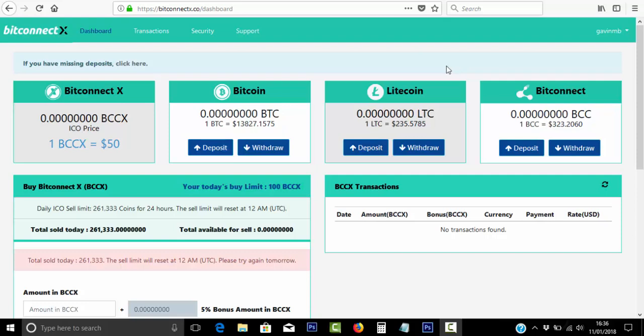Okay, hello everyone, it's Gavin Birchall here. Hope you're doing great today. So in today's video we're going to talk about BitConnect X, which recently launched just yesterday.